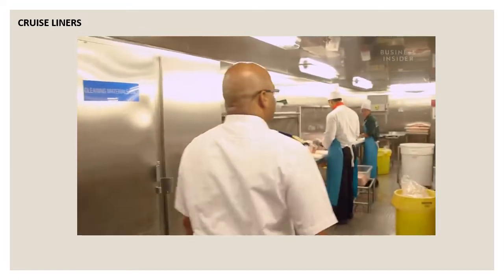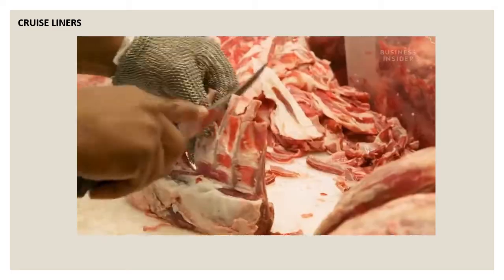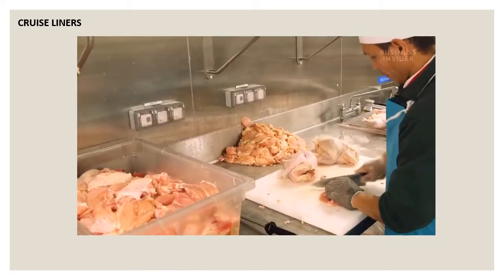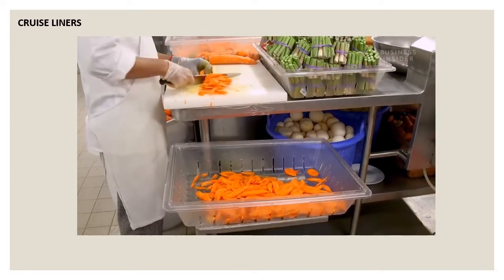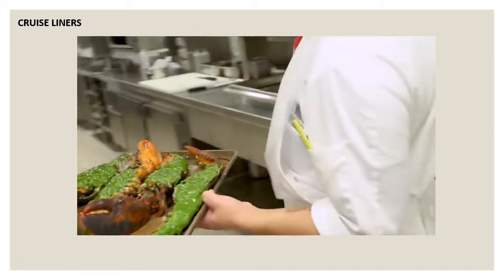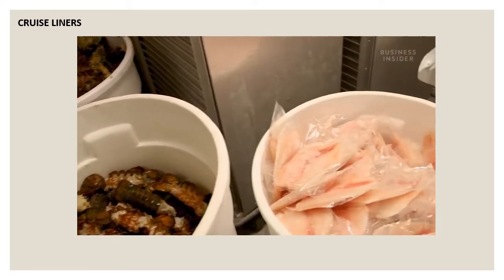There's a butcher shop on board. The butcher goes through about 15,000 pounds of beef and 9,700 pounds of chicken each week. There's also a veggie cutting room and a fish thawing box. Lobster is the most popular dish in main dining — the ship goes through about 2,100 pounds of lobster tails every week.